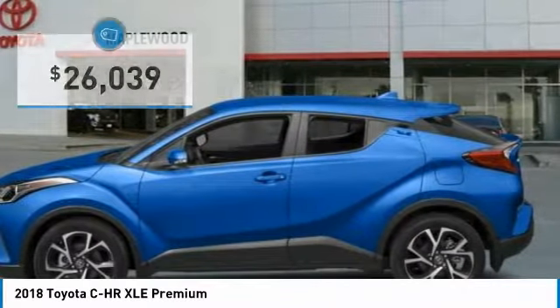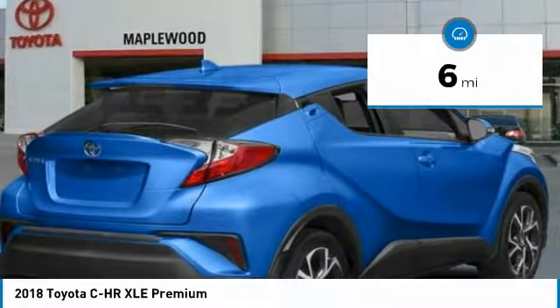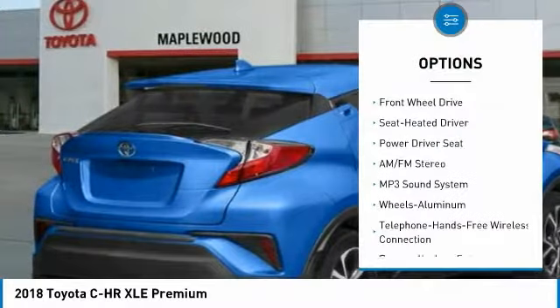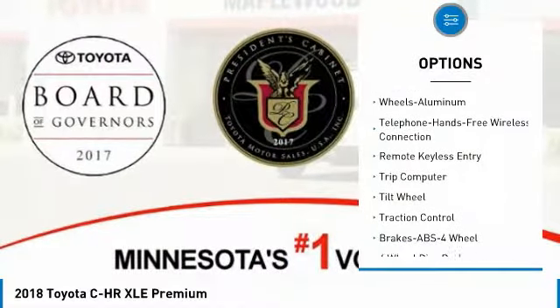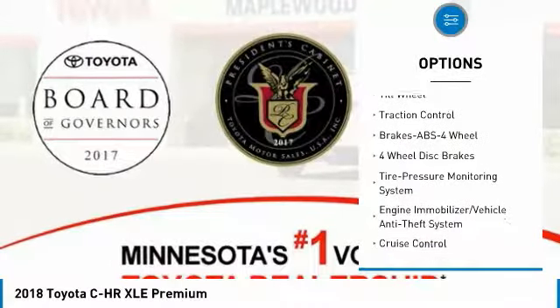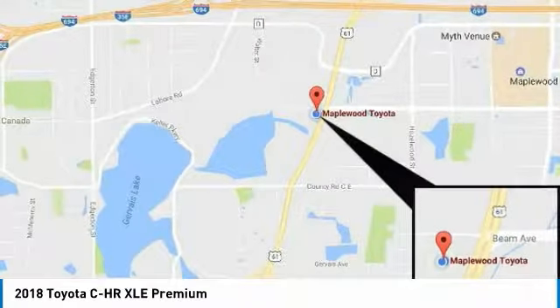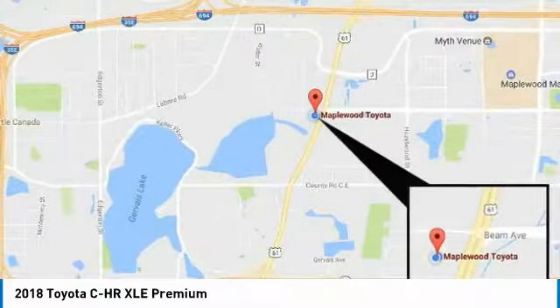Priced below $30,000, this vehicle has less than 100 miles. Here are some of this vehicle's great options: traction control, anti-lock braking system, air conditioning, Bluetooth wireless data link for hands-free phone, power steering, aluminum wheels, cruise control, FWD, AM FM stereo radio, and rear defrost. This beauty is sure to make you the talk of the neighborhood.